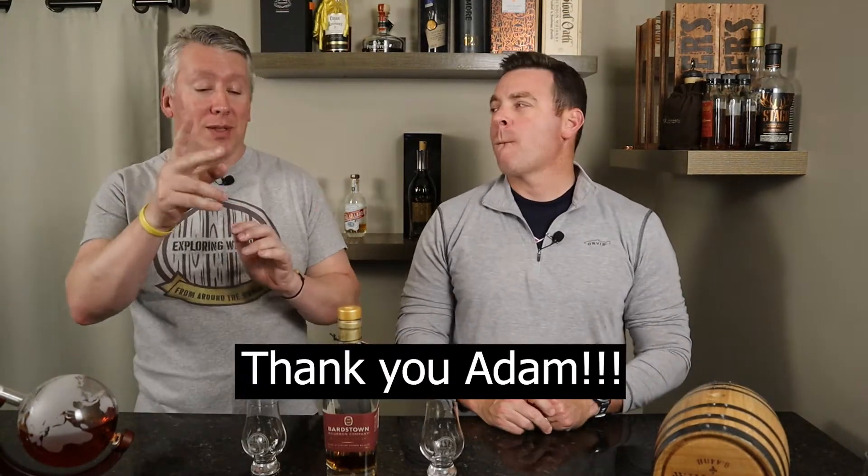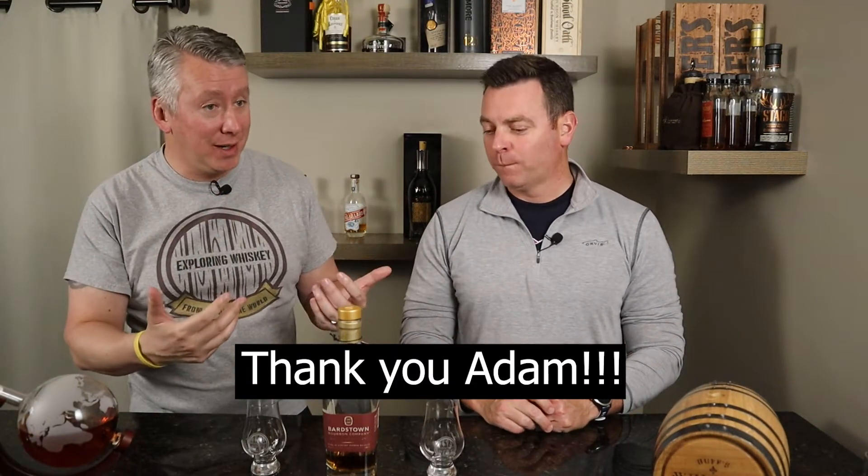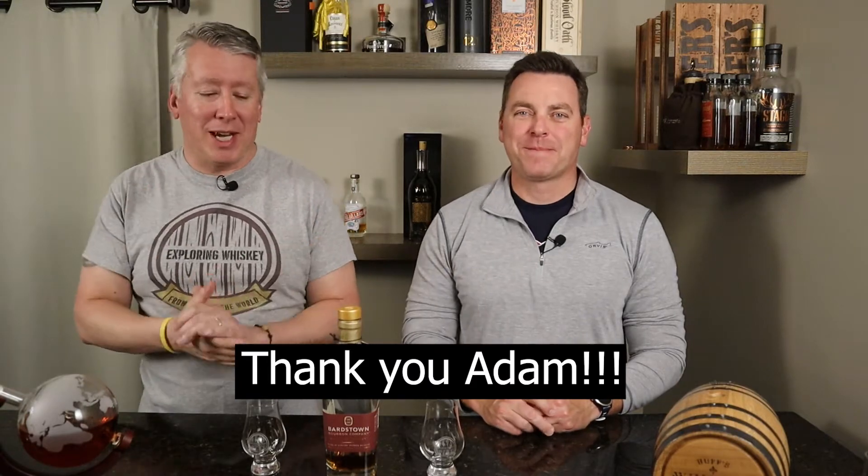Welcome back to Exploring Whiskies. I'm Eric. I'm Kevin. Today we are doing two things. We are doing another Adam Morgan bottle — thank you very much, Adam.